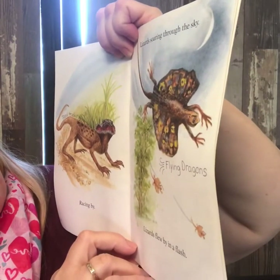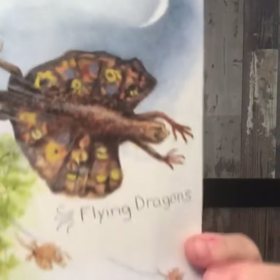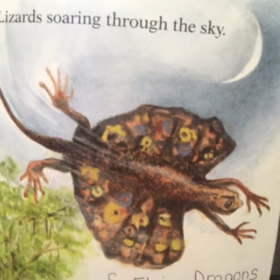Lizards soaring through the sky. Lizards flew by in a flash. Flying dragon — he is definitely the coolest one. He's definitely my favorite.